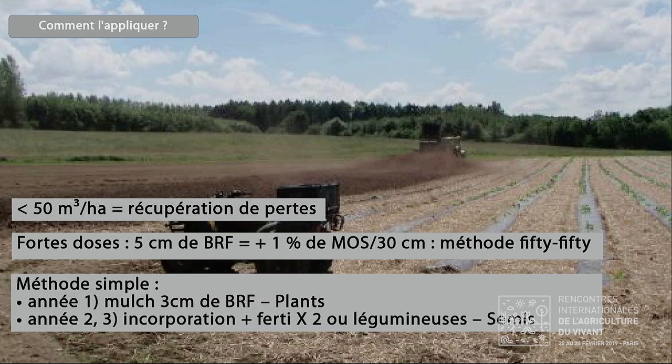À terme, en maraîchage sur sol vivant, on est dans la reconstruction du sol. Une fois qu'on a reconstruit le sol, il faut un régime stationnaire avec une rotation d'apport de matière organique. Ma proposition en maraîchage : amener en année 1 un mulch de 3 cm de BRF, une fois tous les 3 ans — ce qui fait ma dose de 1 cm par an. En année 2, j'incorpore au sol, et j'ai une immobilisation d'azote : je vais soit doubler ma fertilisation, soit mettre une année légumineuse. Année 3, pareil. Puis je recommence mon cycle. Au lieu d'amener 1 cm de BRF par an, j'amène 3 cm une fois tous les 3 ans.